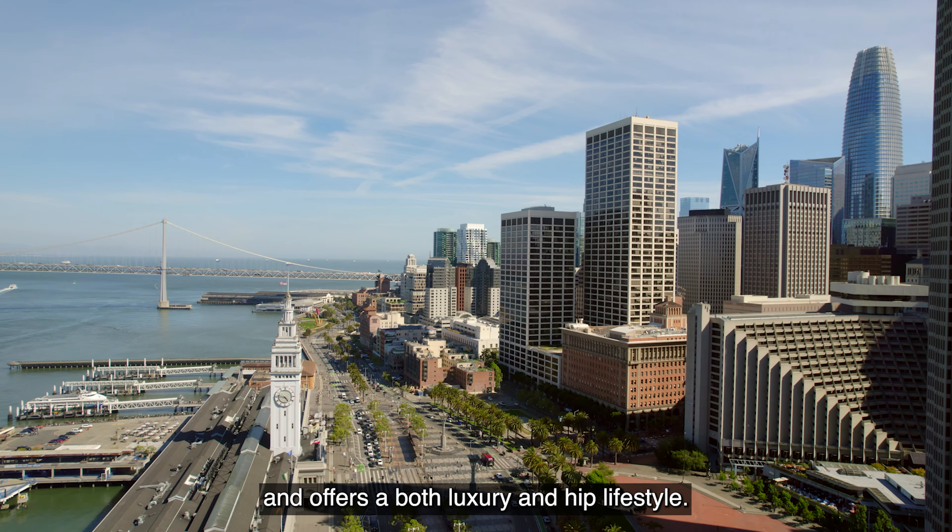South Beach is home to some of the most influential companies like Google, Meta (formerly Facebook), Instagram, and Salesforce, to name a few. It's also home to the city's newest and only rooftop park, Salesforce Park, where we are today. The Salesforce Park spans five and a half acres and offers curved walkways lined with beautiful landscaping and roughly 600 trees.